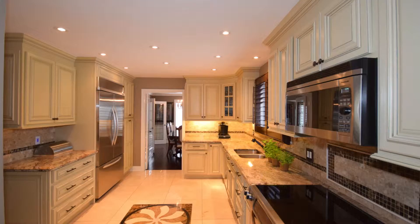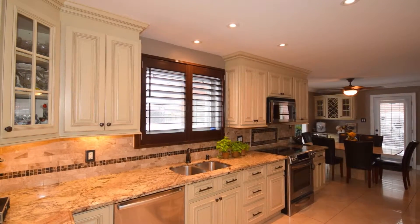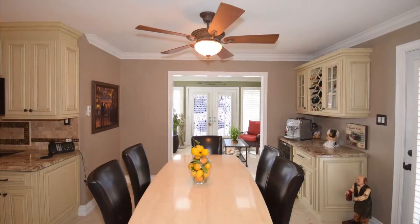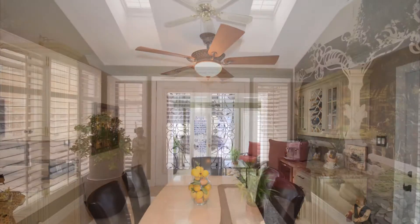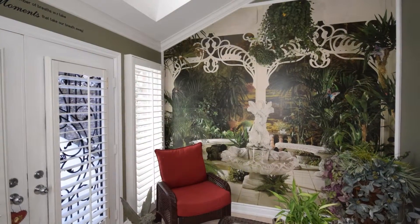Gorgeous kitchen with new antique white finished cabinets, marble floors and insert granite counters, built-in counter-depth fridge, built-in wine bar and fridge, and dinette. Lots of light in the sunroom with skylights and striking iron garden doors to private backyard.